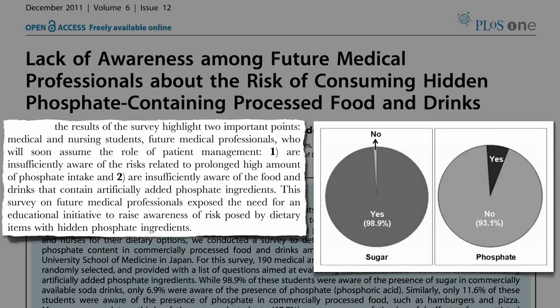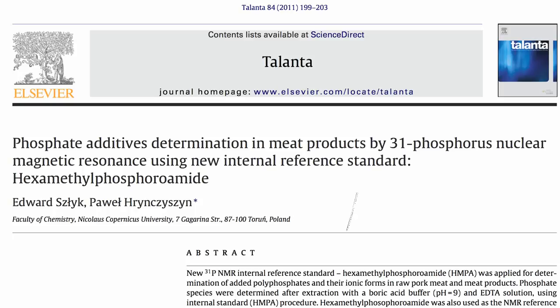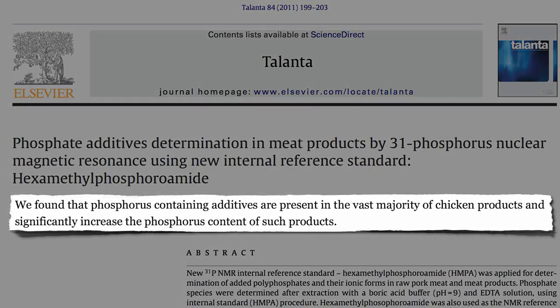99% knew sugar was added to soda, but only 7% knew that phosphates were added. Even fewer would know that phosphates are injected into most packages of meat.